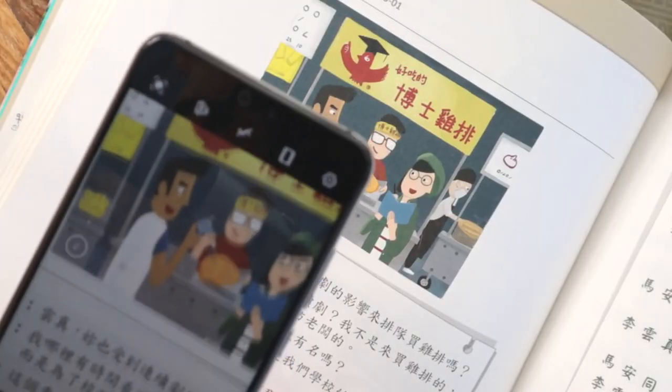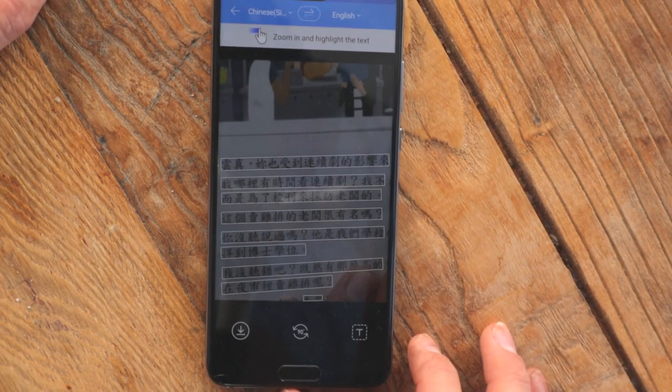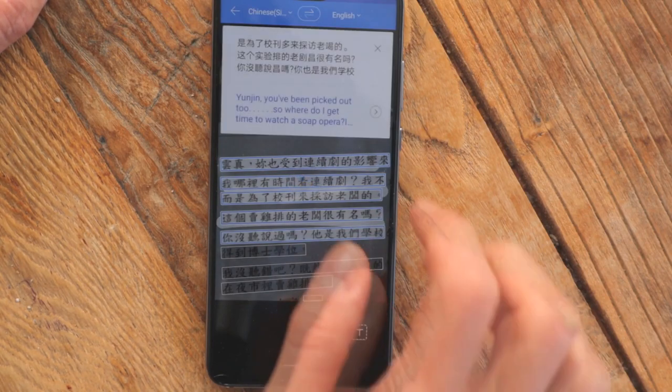The third app is Papago, which is super useful if you have a contract or an email in Chinese, or the text in your textbook is pretty long and you don't really understand the meaning of the whole sentence. You can take a photo or a screenshot and then the app runs over the text and gives you the whole translation. This enables you to know the meaning of single characters but also to understand the whole meaning — extremely useful if you have to quickly understand a whole text. It can save you a lot of time.